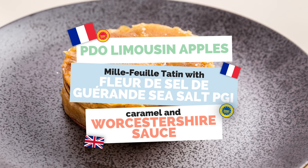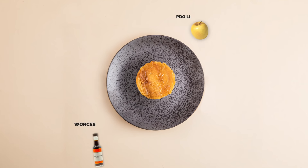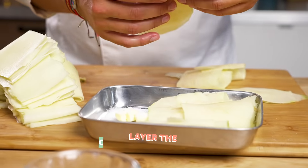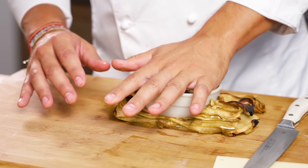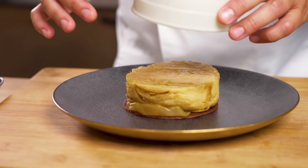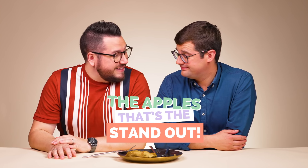So it's a French Limousin apple, which is PDO — mille-feuille tatin with fleur de sel sea salt, which is PGI, caramel, and Worcestershire sauce. Of course it's Worcestershire sauce. In our defence, we had all of the right words to describe Worcestershire sauce, but it is such an unusual ingredient to be on this plate that your mind cannot join the dots. But the apples — that's the standout of that dish. It's amazing.